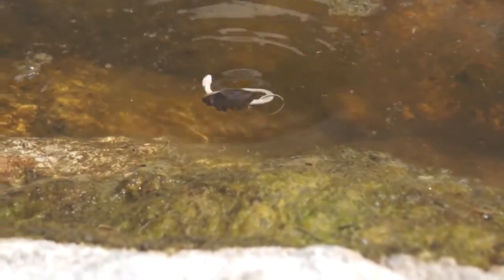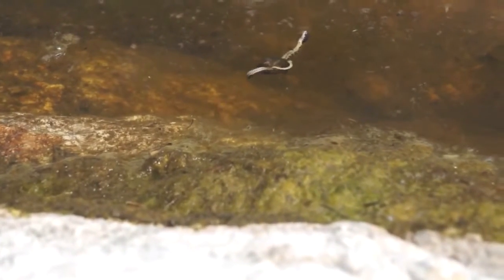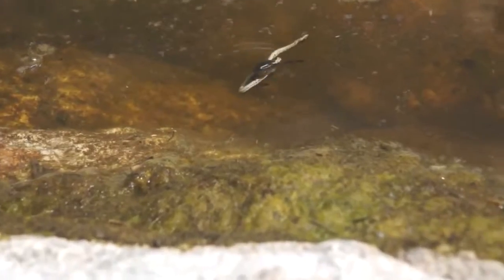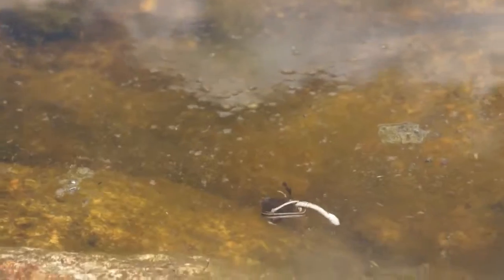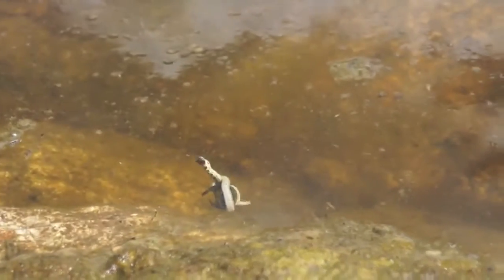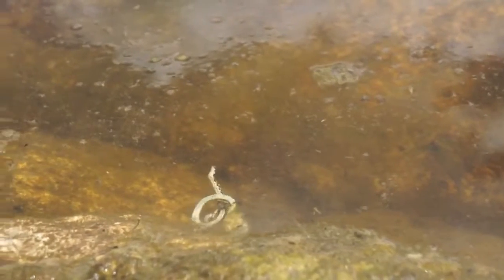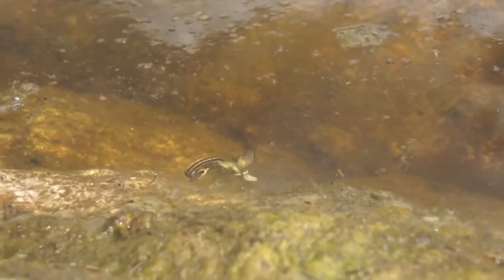Oh my gosh. That must be a Lethocerus. Oh, it got away — its head got loose. But the bug still got it. It's grossing me out so bad. Imagine how bad that would suck to be that snake. At least maybe it can get air. Maybe I'll clean it up — it might be too late though. It's probably got puncture wounds and crazy digestive juices in it by now.